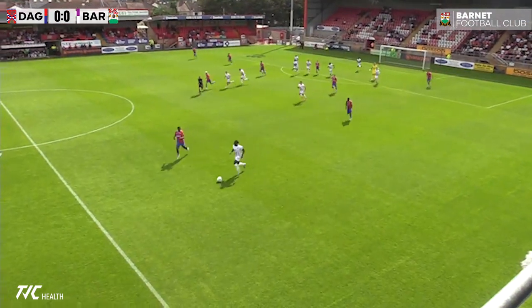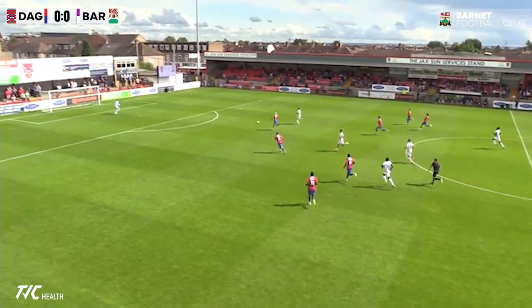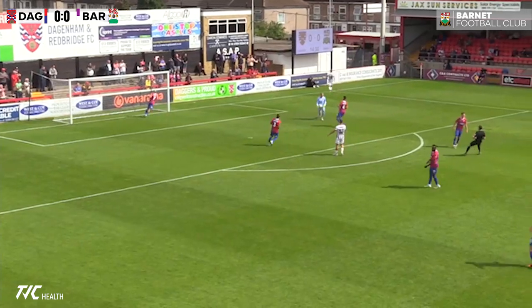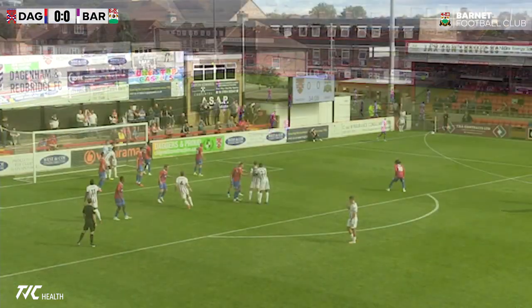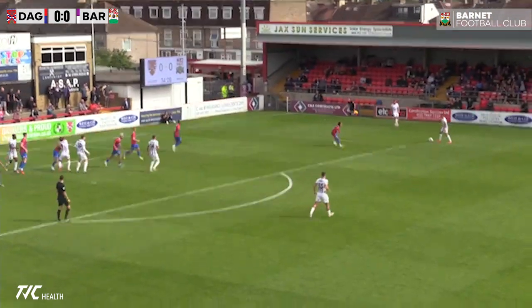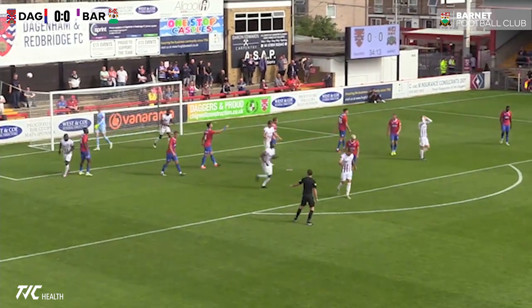Here comes Barnett, kind of bursting down the left-hand side. Shrugs his man off, done very well. This is dangerous — it's going to be a shot. And well saved by Eli Justin. Harry Pritchard, who's been very busy so far, the captain. Quick short corner taken forward — this is Hardigan, gets a good ball across the head, but that goes over.